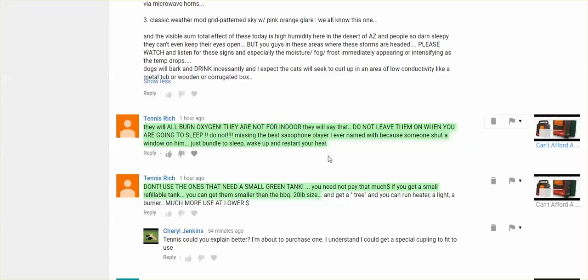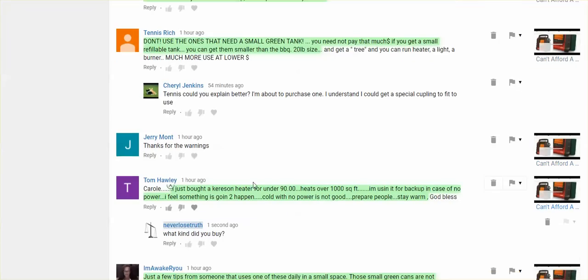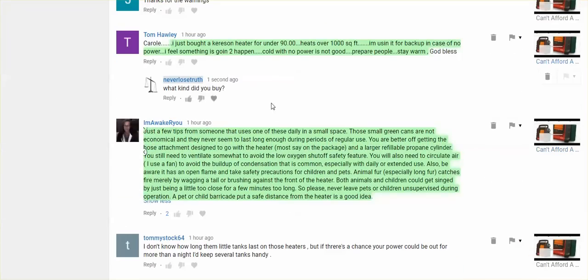There was a comment about missing a saxophone player because someone shut a window on him — that might have been one of those autocorrect things that don't correct at all. Bundle up, wake up, and restart your heater — do not leave it on when you go to sleep, or have some ventilation going. I also got a comment from someone who said for those who are chemically sensitive, and I am, the smell of propane may not work for you.